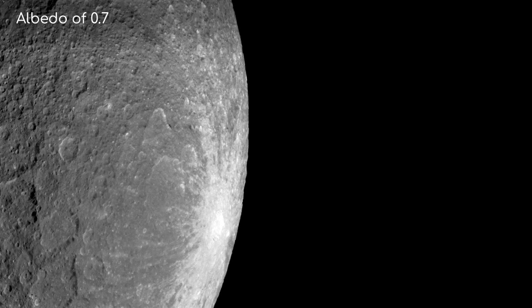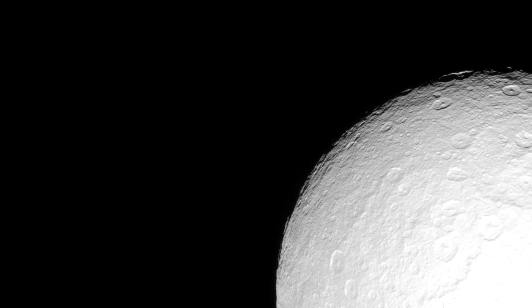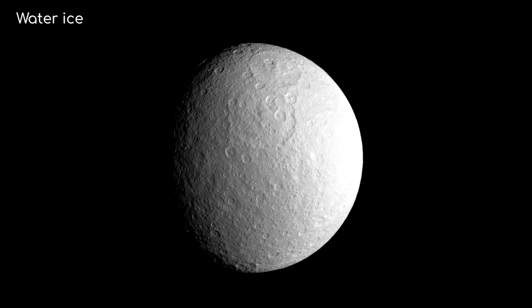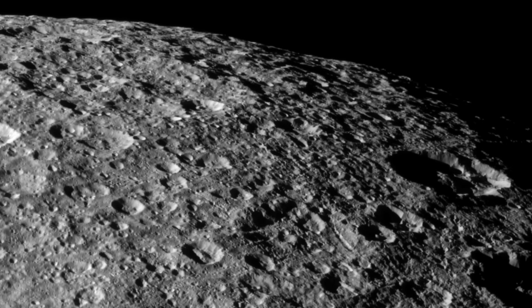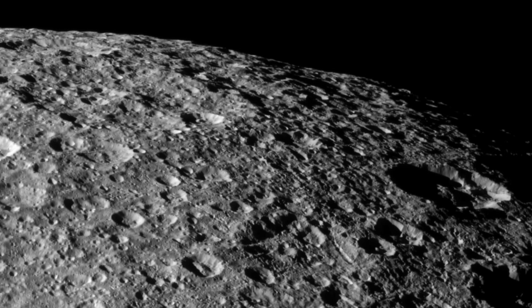The surface of Rhea is one of the most reflective in our solar system, with an albedo of 0.7, meaning it reflects 70% of the sunlight that hits it, appearing bright white against the backdrop of space. This high reflectivity is due to its composition — Rhea's surface is primarily made of water ice. But this doesn't make it a featureless ice sheet. Far from it. The moon is heavily cratered, telling a story of ancient impacts and a long, violent history.